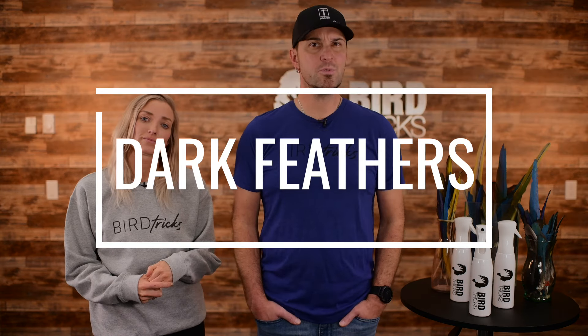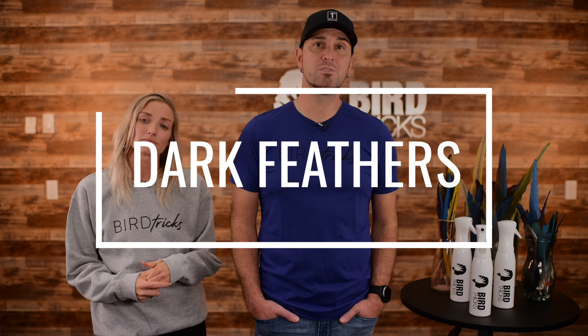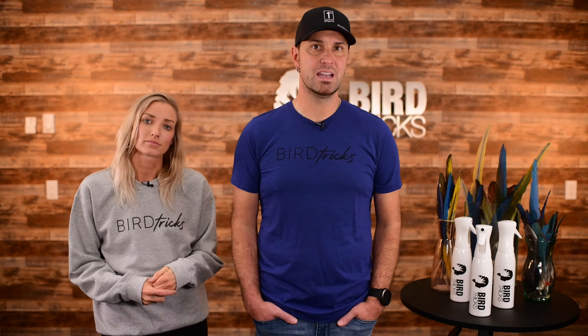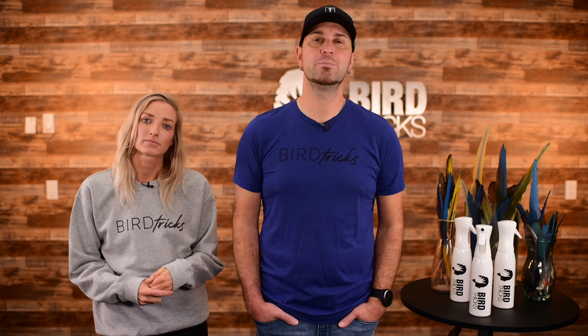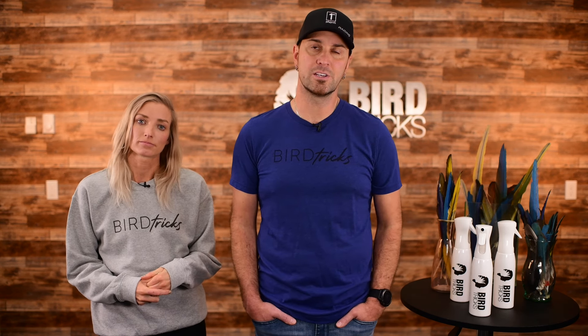Dark feathers: this might mean there's excess fat in the blood. It is, again, almost certainly the result of poor diet. But this indicates the problem is becoming serious, and you should see your vet right away to determine the cause of this discoloration.